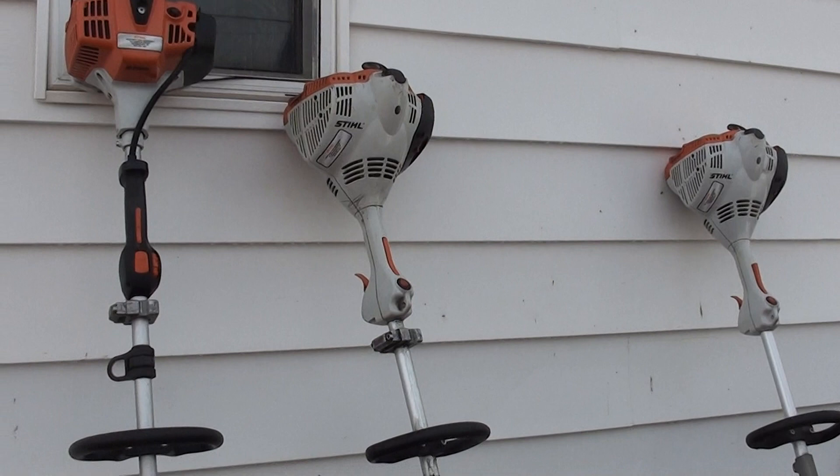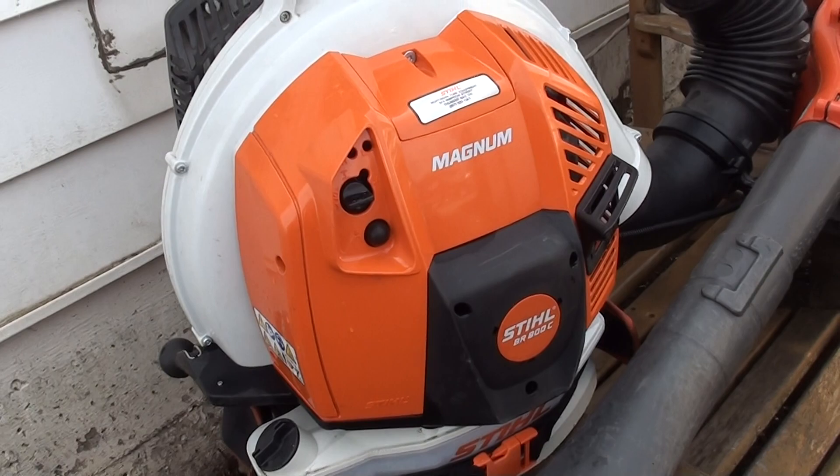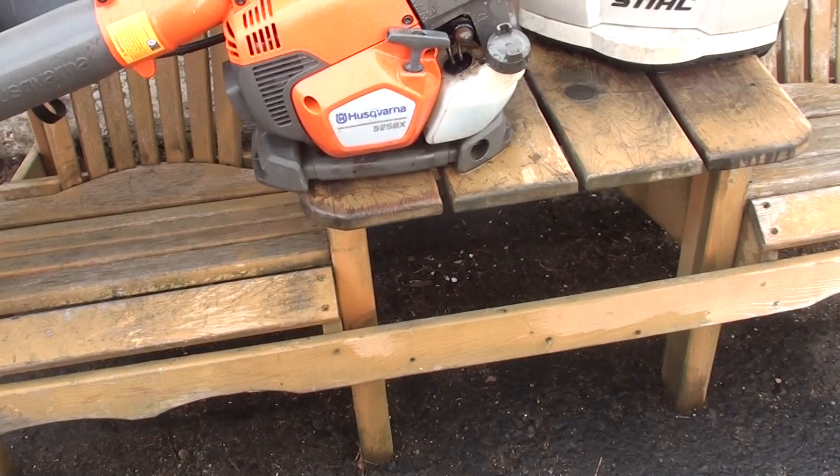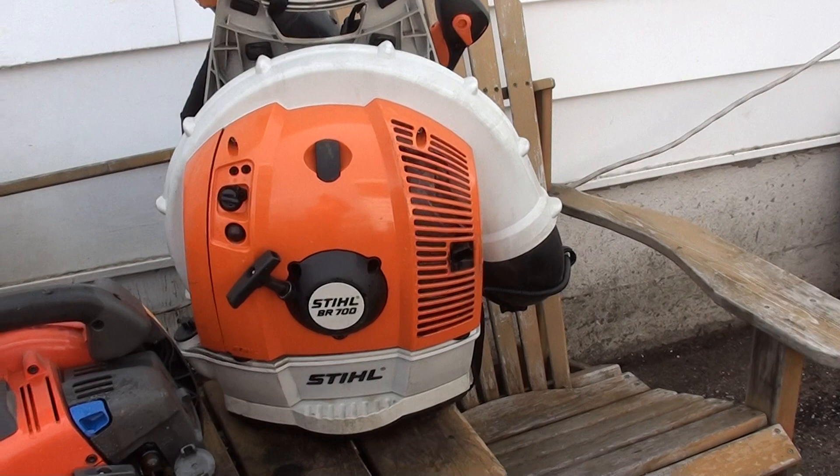Anyways, I got my 800 with the full cord backpack blower — awesome, I love it. And my 525 BX for a handheld blower — I love it, it's the best in the world, best on the planet. And I got my 700 as well.